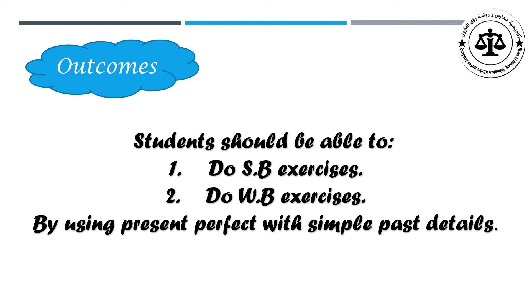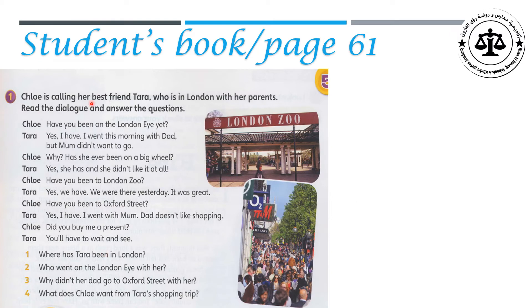On page 61, let's start with the student book exercises on page 61. Exercise 1. Chloe is calling her best friend Tara, who is in London with her parents. Read the dialogue and answer the question.